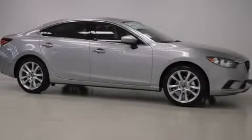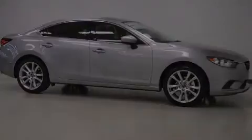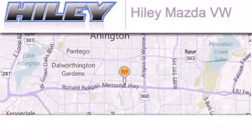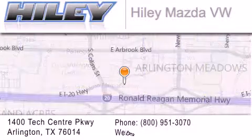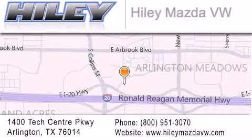Please call today to reserve this vehicle for a test drive. Hailey Mazda Volkswagen is located at 1400 Tech Center Parkway in Arlington. Our goal is to exceed all of your expectations to ensure that you'll return for future visits.